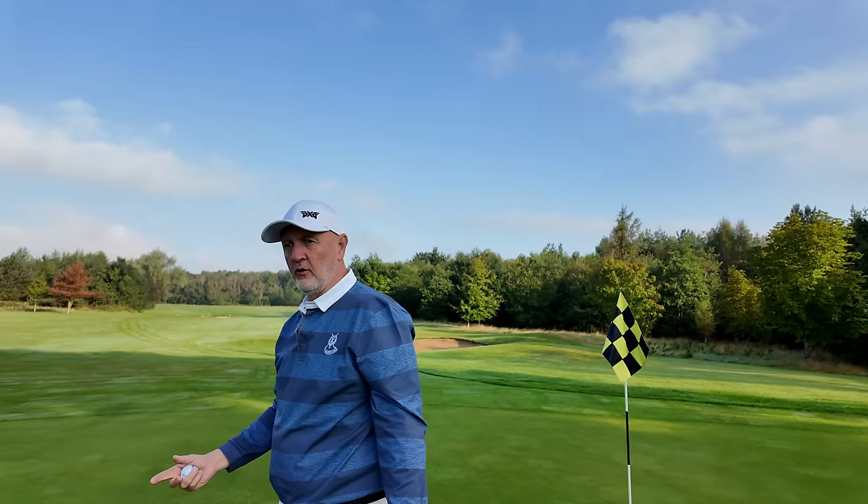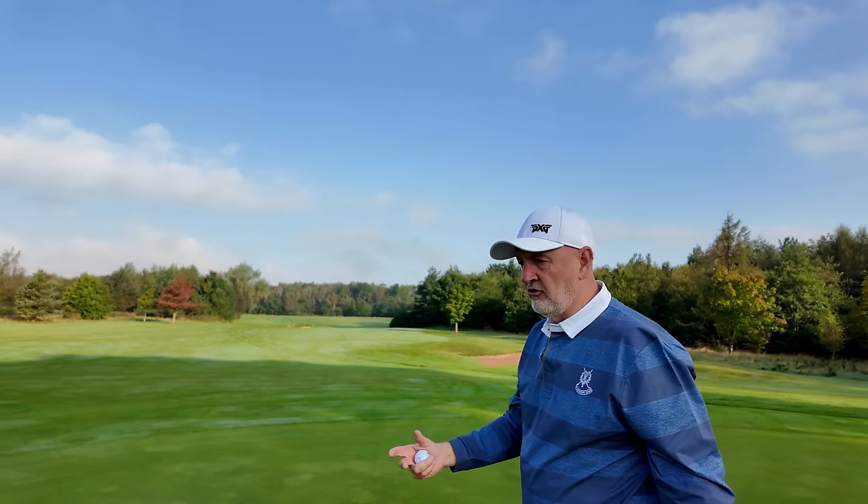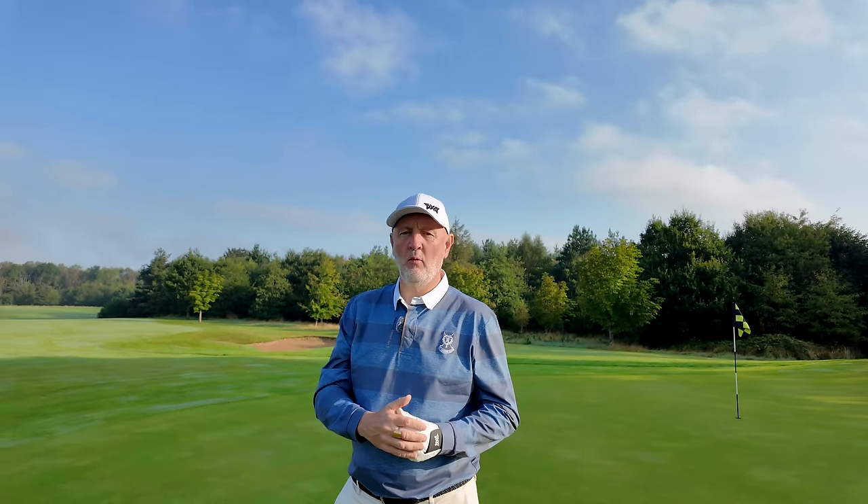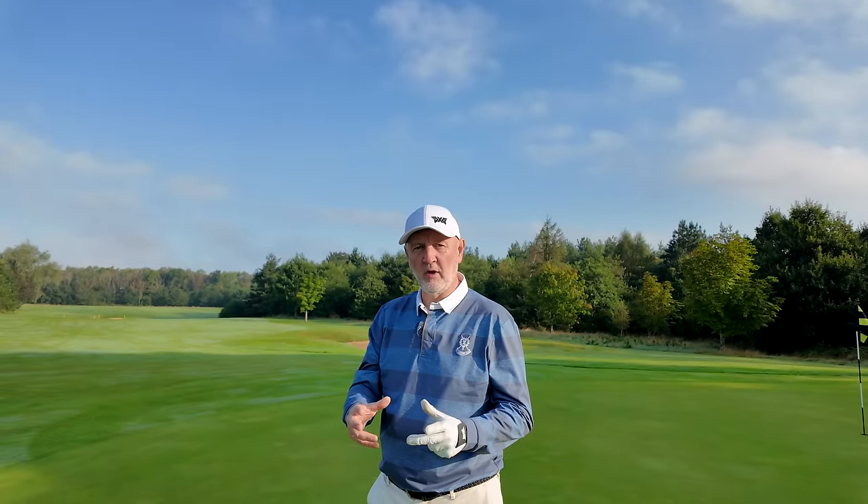This is, of course, another episode of Off the Beaten Track. If you're new to the channel, I'm trying to discover as many golf courses as I can and bring them to you. I've found so many new golf courses I've never heard of, certainly never played before, and we've found some absolute belters. What I want to know - comment down below - if I was to organise an event in the UK at one of these venues, would you be interested in playing?